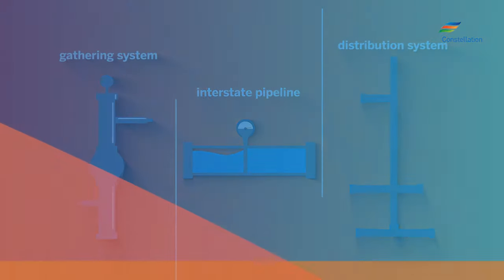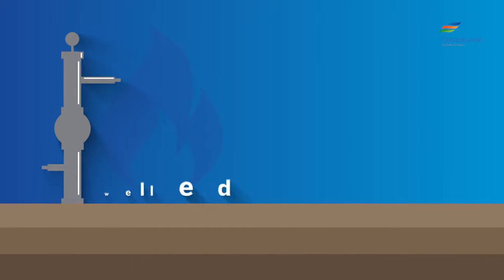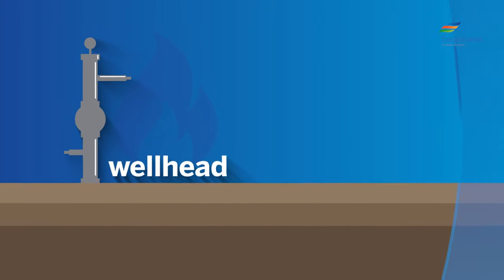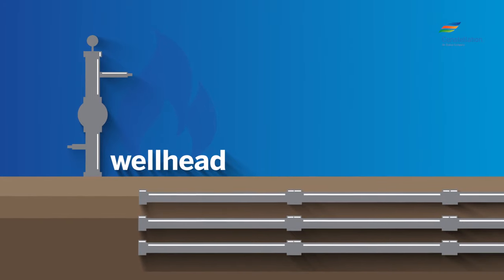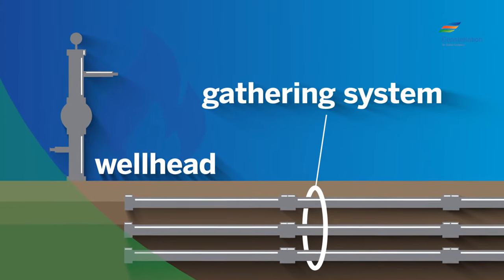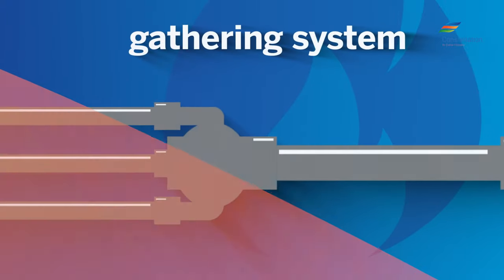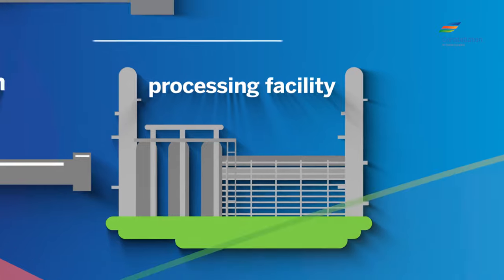Natural gas comes out of the ground under pressure at the site of the drilling hole, also known as a wellhead. Each wellhead is connected to a local system of small diameter underground pipelines known as the gathering system. The gathering system of small pipelines connects to a larger pipeline and is moved to a processing facility.